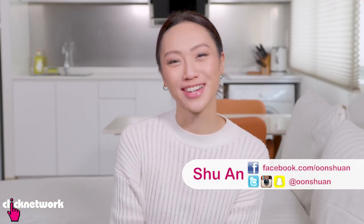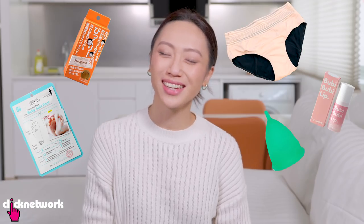Hello Girlfriends and welcome to another episode of Try It And Test It. In today's episode, we're going to be trying out some products that seem kind of gross, but who knows? Maybe they really work? Let's find out!